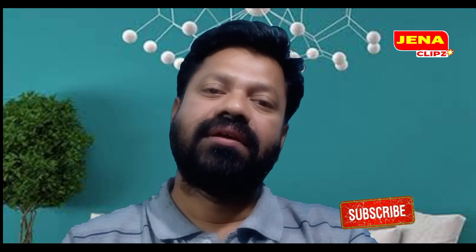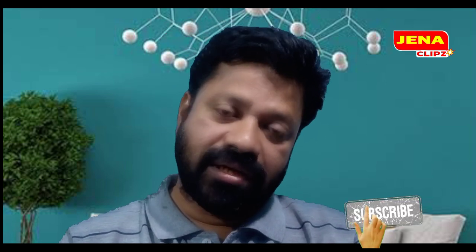Hello friends, welcome to our channel, Janna Clips. Today, we have a new type of video about animal related videos.